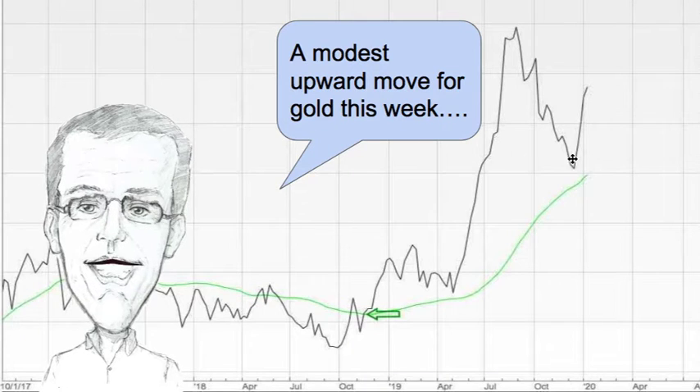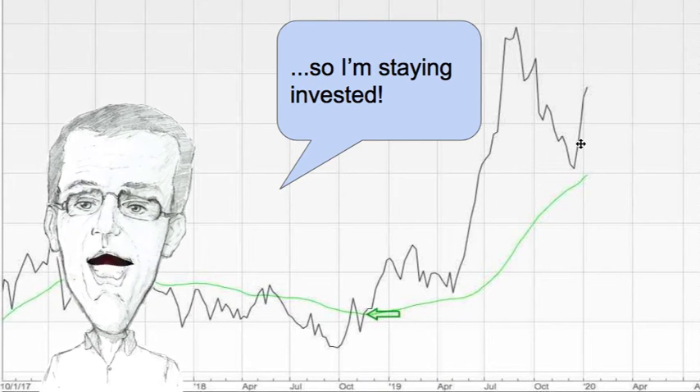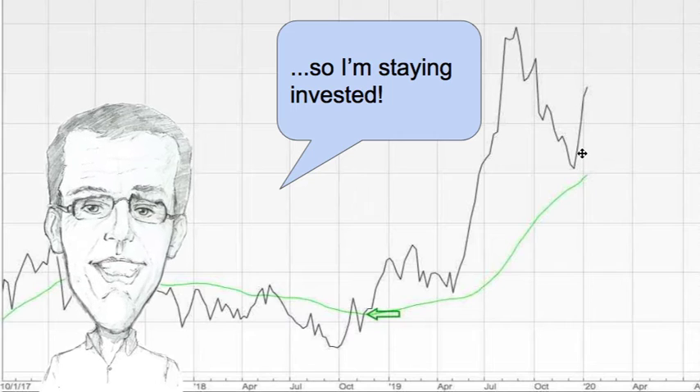Gold is next and there's a modest upward move for gold this week. It's well above the green line so again I'm staying invested in gold.